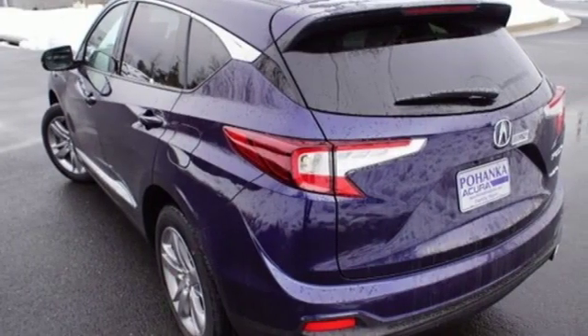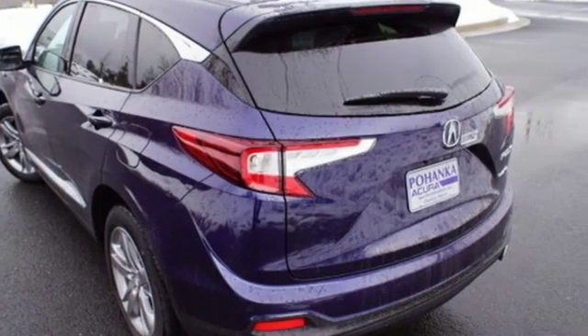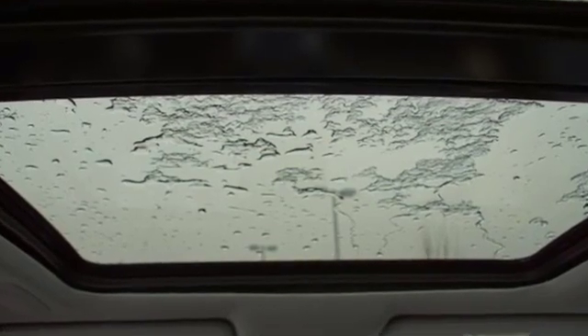Doors and push-button start proximity key. Dual-zone climate control. Front and rear parking sensors. And automatic transmission.